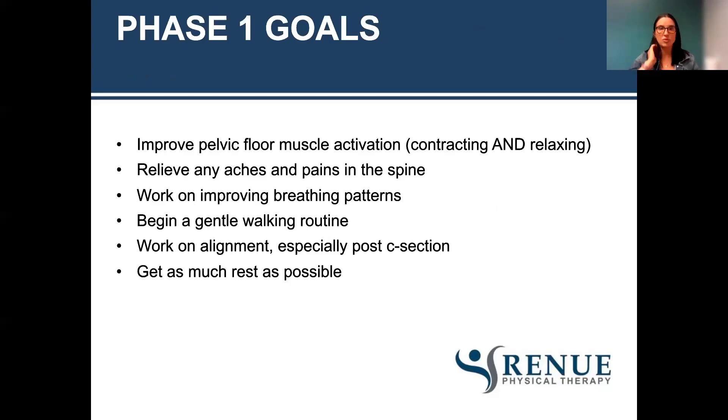Phase one goals: improve pelvic floor muscle activation — both contracting and relaxing. A contraction is our Kegel, and you always want to make sure you are relaxing afterwards, because just like any other muscle, the pelvic floor needs to be able to contract, relax, and lengthen. You can overdo Kegels. If you have pelvic pain or pain with intercourse, Kegels might not be the right choice. Also important: do body scans throughout the day, making sure you're not clenching muscles — crunching your eyebrows, clenching your jaw, tensing your shoulders. At rest, your muscles should be at rest and not activating. Body scans are good to do.